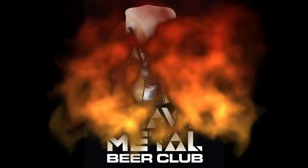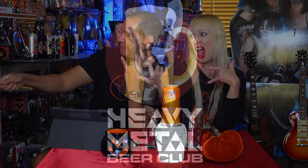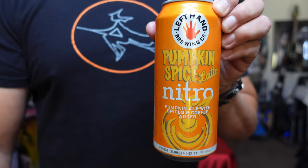Hi, we're Heavy Metal Beer Club. And today we're drinking Pumpkin Spice Latte Nitro from Left Hand Brewing Company. They're out of Longmont, Colorado.